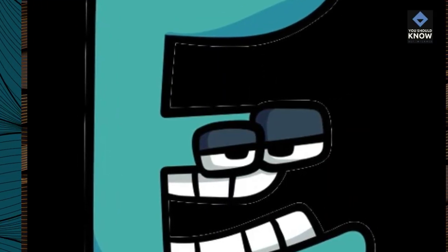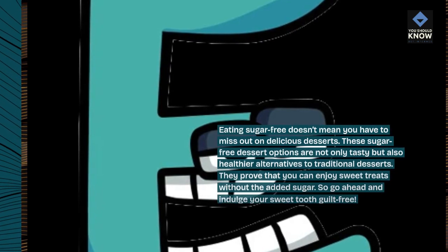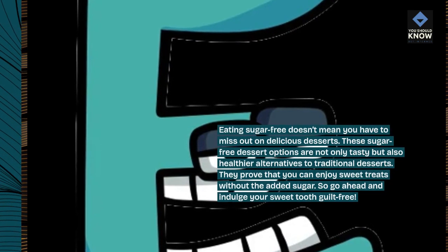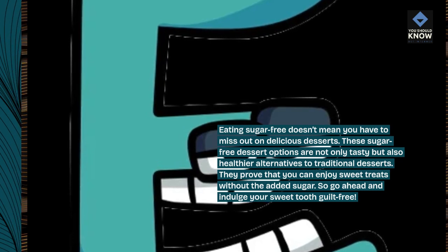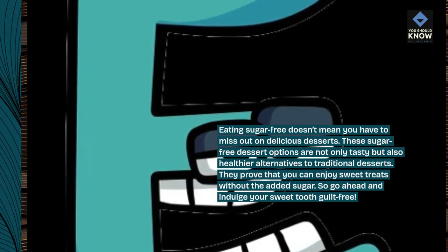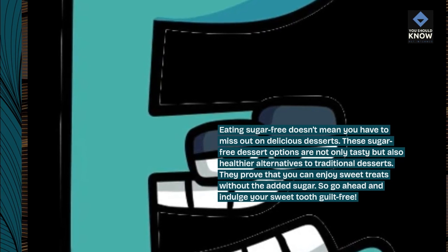Eating sugar-free doesn't mean you have to miss out on delicious desserts. These sugar-free dessert options are not only tasty but also healthier alternatives to traditional desserts. They prove that you can enjoy sweet treats without the added sugar. So go ahead and indulge your sweet tooth guilt-free.